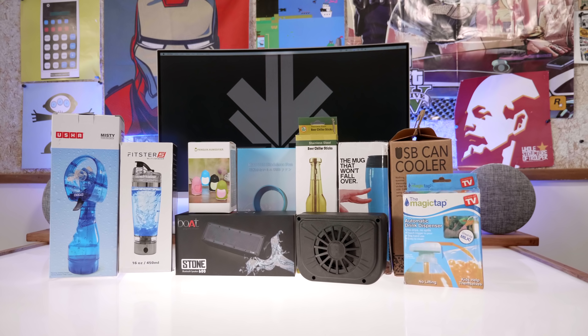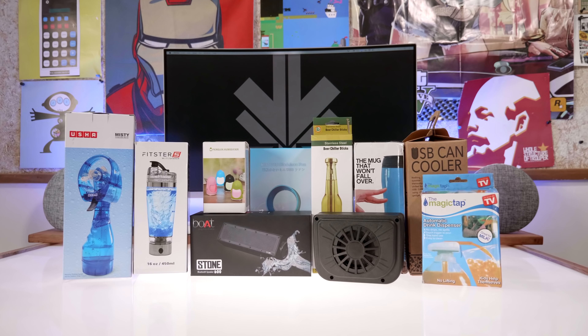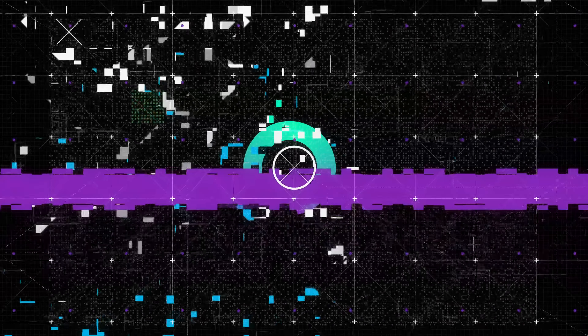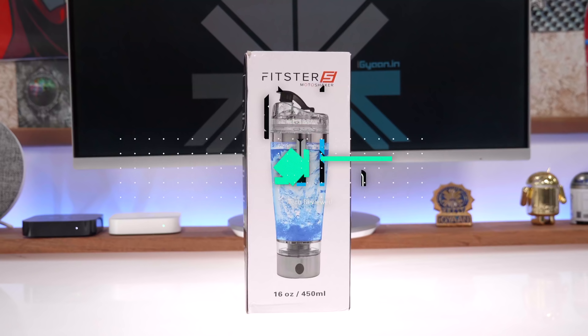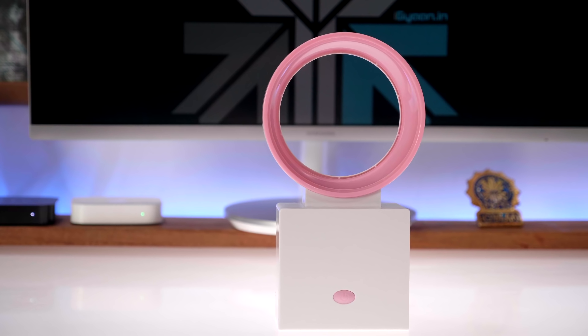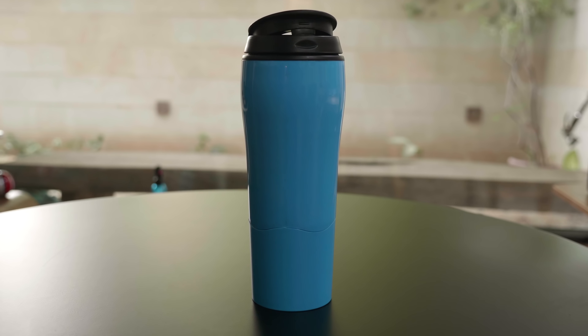Hey guys, what's up? This is Bharat, you're watching iGan and today we're doing a special video for top tech gadgets and accessories for the summer. Let's quickly get started.